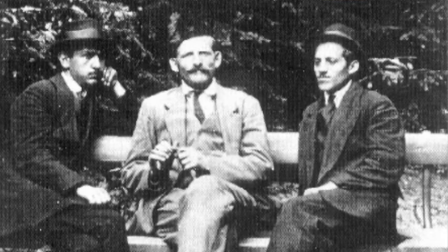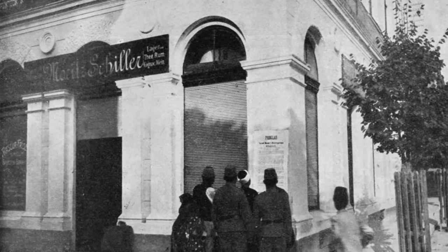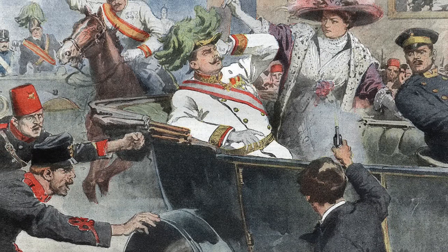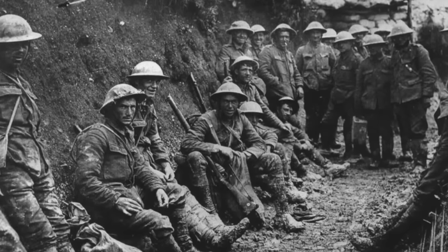Well Princip was so dejected that he decided he needed a snack to cheer him up — which is actually the way that I deal with disappointment as well, and it's not a healthy relationship with food, but regardless that's what he did. He went to Moritz Schiller's Deli to have a little nosh. Well by coincidence, as it turns out, the new schedule took the motorcade right by the deli and Princip saw him, stood up, pulled out his gun, and shot the Archduke and his wife, killing them both. He was this close to not starting World War I, but alas he did. Countries were angry, alliances were set, and only a month later Europe was at war.